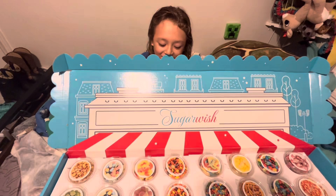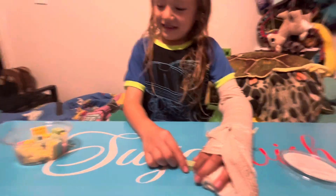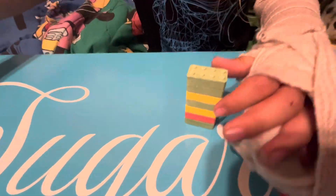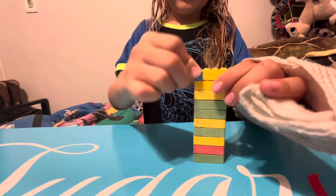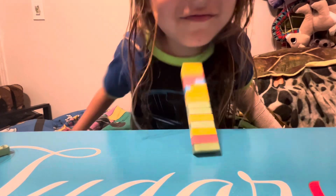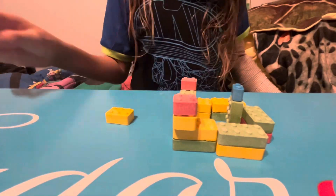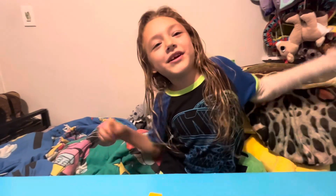Which is your favorite from all this? Let's build something. There we go! Bye guys, see you next time. Maybe we'll play with the Legos again. Bye!